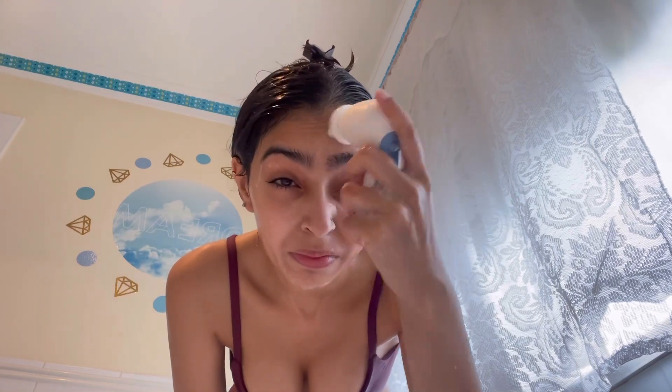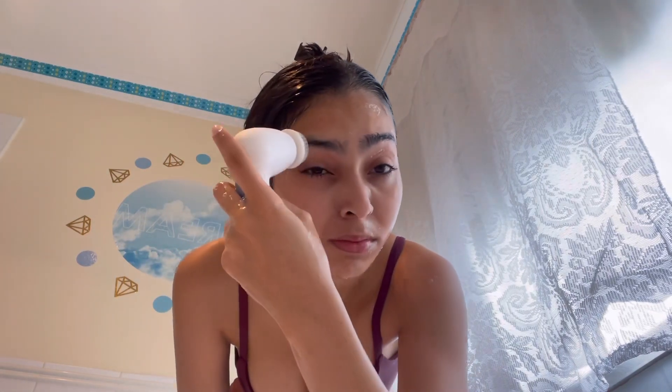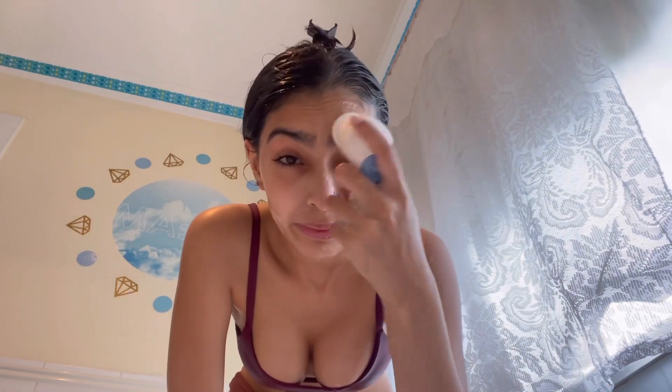I'm taking the Cetaphil exfoliating cleanser — I love this cleanser. It's not really harsh but you can use it daily, and it has little beads to help exfoliate the skin more. I'm using my rotating spin brush, which really helps you get deep into the pores and wipe away bacteria, dirt, and any makeup residue. You really have to deep clean everything because things start to build up.